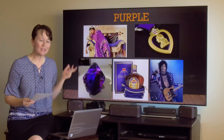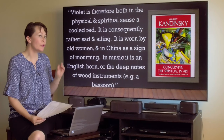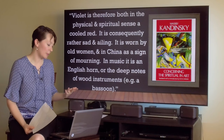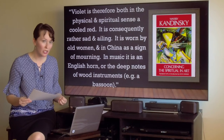What does Kandinsky think of the color purple? He said: 'Violet is therefore both in the physical and spiritual sense a cooled red. It is consequently rather sad and ailing. It is worn by old women and in China as a sign of mourning. In music, it is an English horn or the deep notes of wood instruments — for example, a bassoon.' He has pretty strong feelings about the color purple. But what's really interesting is purple was a very important color to a certain group of modern artists known as the Impressionists.